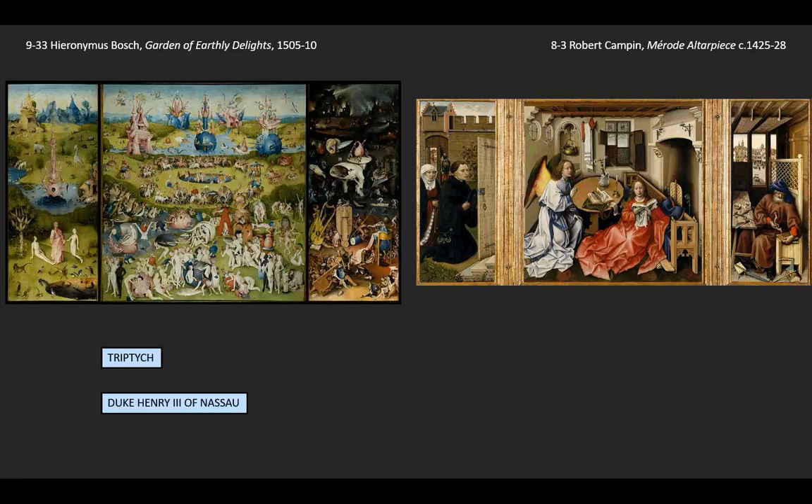We know that shortly after Bosch's death, it was owned by Duke Henry III of Nassau, in the northern part of the Low Countries. He's documented as owning this work, and in fact there was a wedding in his household around the time that this was painted. So that's a distinct possibility that it's a sort of playful wedding decoration, although there's no proof beyond the shadow of a doubt.